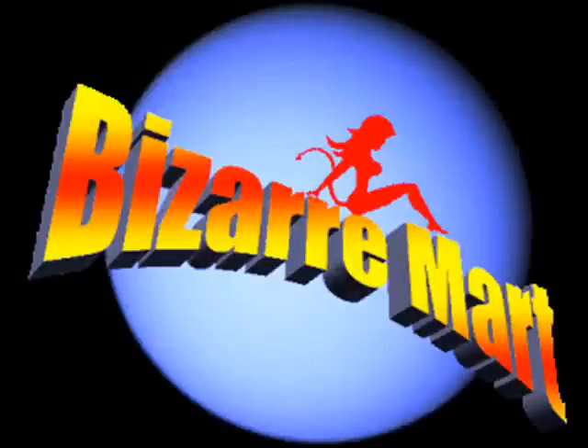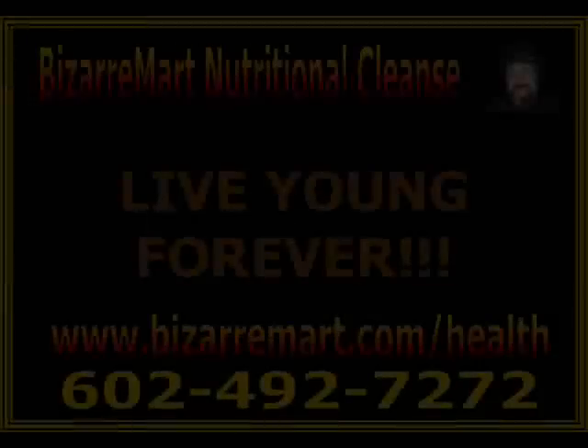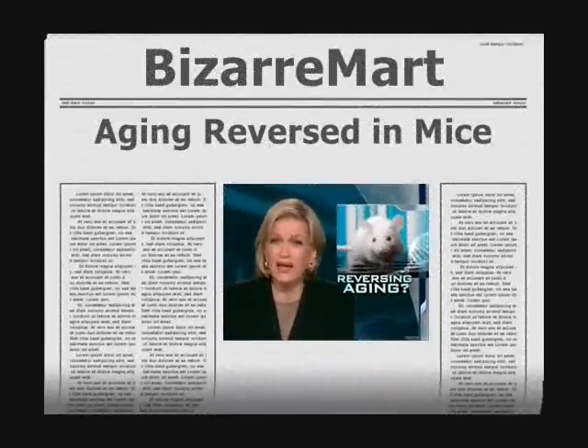And now, eternal youth — is it just around the corner? News tonight of a breakthrough for some pioneering mice, but we always wonder: what does a fountain of youth for rodents reveal for humans? Here's Sharon Alfonsi reporting.